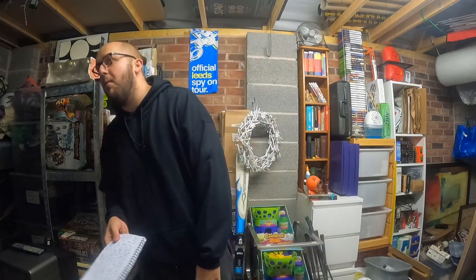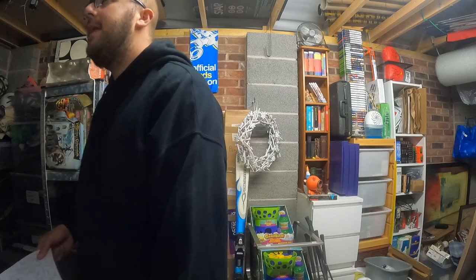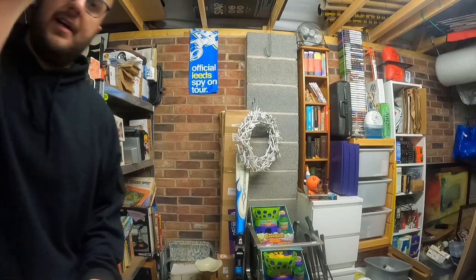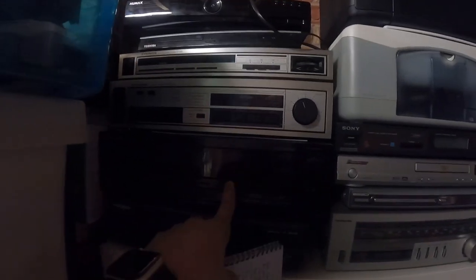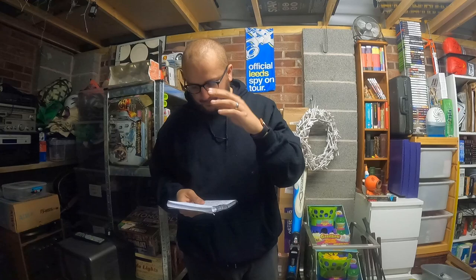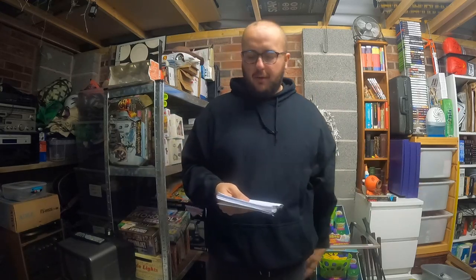Next one — a Pioneer cassette player, CT333. I got that for £2 ages ago at Old Coats, and that's sold for £25 eventually.